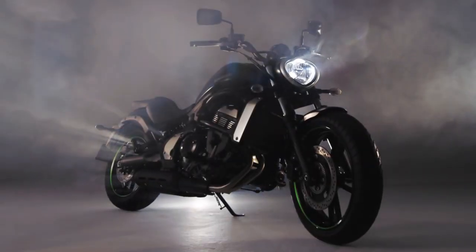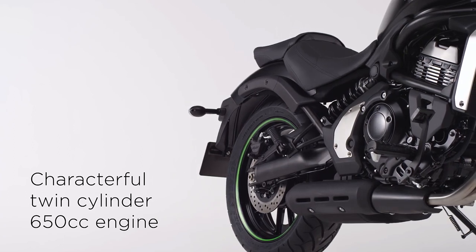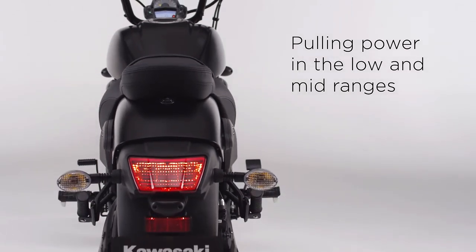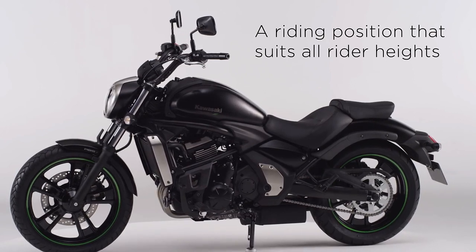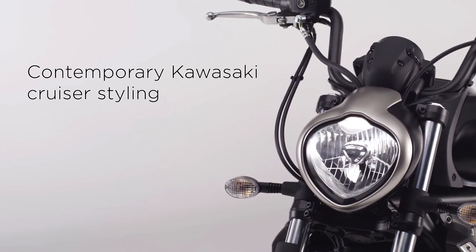Introducing the new Kawasaki Vulcan S. Featuring a characterful twin-cylinder 650cc engine with impressive pulling power in the low and mid ranges, and a riding position that suits all rider heights. Displaying contemporary Kawasaki cruiser styling means you can say goodbye to compromise and go your way.